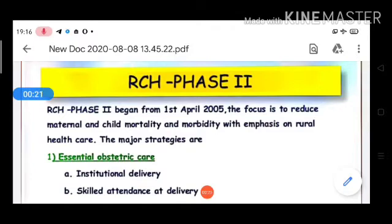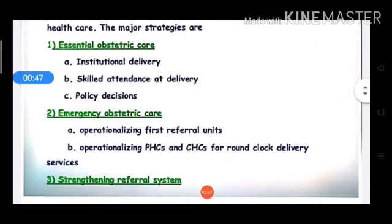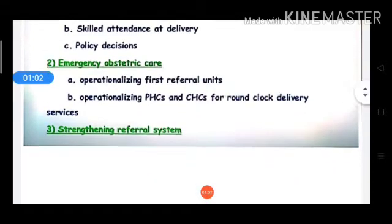The major strategies are: essential obstetric care, which is more focused on institutional delivery and policy decisions; and emergency obstetric care, which involves operation of first referral units, operation of PHC and CHC for a round-the-clock delivery system — meaning a 24-hour delivery system — and strengthening of the referral system.